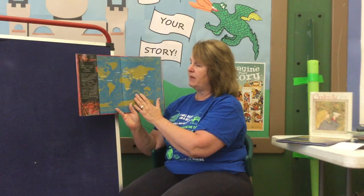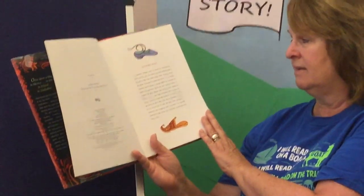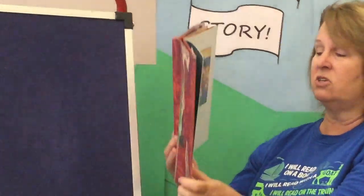Now I'm going to show you parts of the book I mentioned earlier: Glass Slipper, Gold Sandal: A Worldwide Cinderella. This is by award-winning author Paul Fleischman, illustrated by Julie Paschkis, and the illustrations are wonderful. As I told you, there are Cinderella stories all over the world. The end pages show all the different countries we're going to hear parts of the story from: Appalachia in the United States, Mexico, Ireland, Russia, India, China, Indonesia, Zimbabwe — all over the earth. The Cinderella story changes, but it always tells us a lesson about kindness and being good to one another.